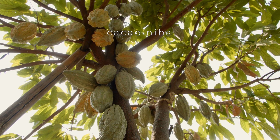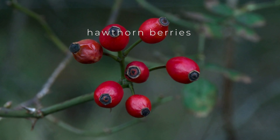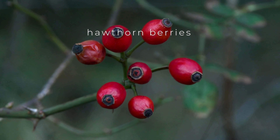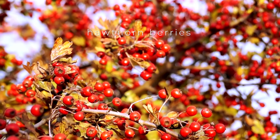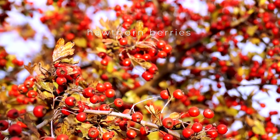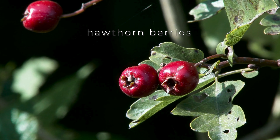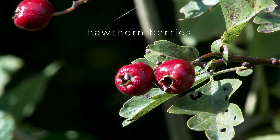Cacao nibs are rich in flavonoids, which help to improve blood flow and lower blood pressure by promoting the relaxation and dilation of blood vessels. This effect is crucial for preventing conditions such as hypertension and promoting overall heart health. The antioxidants present in cacao nibs also play a vital role in protecting the cells lining the blood vessels from oxidative stress and inflammation.